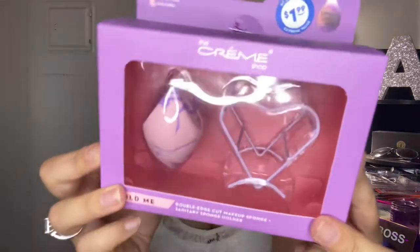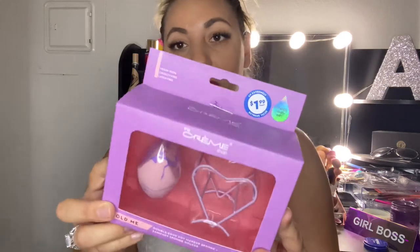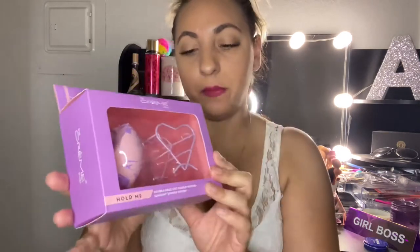Next up I got The Cream Shop double edge cut makeup sponge and sanitary sponge holder. This was $1.99, and it is 100% vegan, cruelty-free, and latex-free. I have not tried these cone-shaped ones before, so I definitely wanted to give it a try.